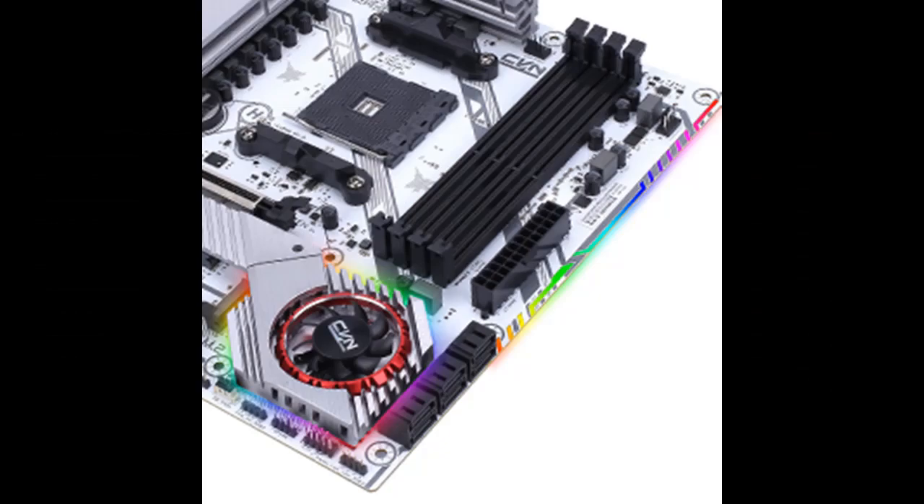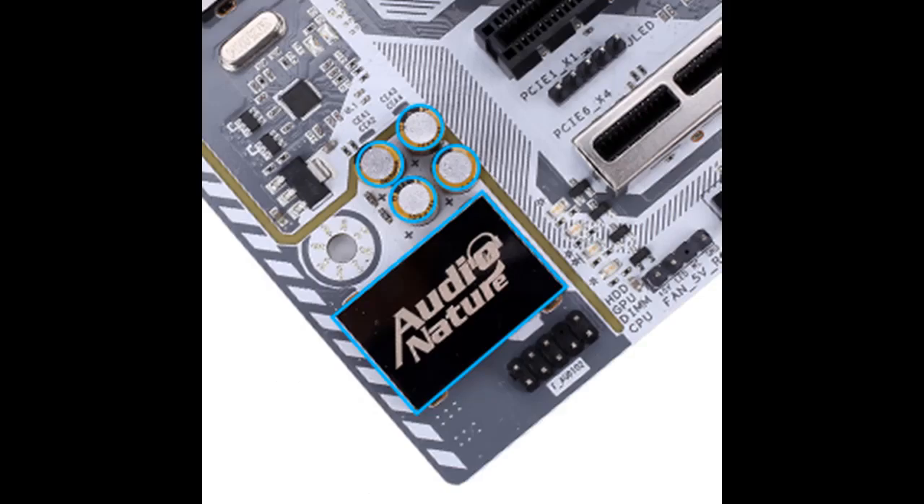ALC892 8-Channel Audio Chipset and RTL8111H 1000M LAN Chipset. High thermal conductive materials to strengthen heat dissipation for power supply, memory, and chipset.